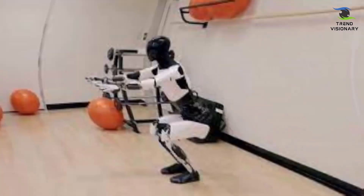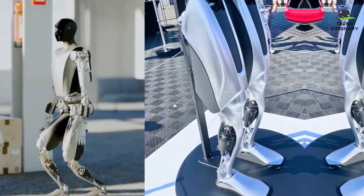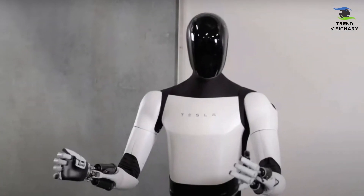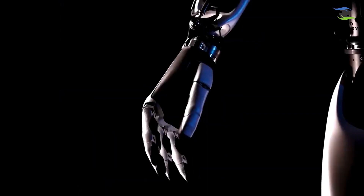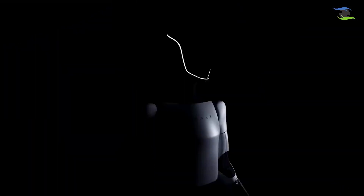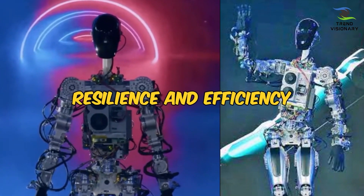The feet, with a more natural shape, incorporate force, torque sensors, and articulated toes, enhancing balance and facilitating smoother walking motions. Enhanced expressiveness, efficiency, and aesthetics.